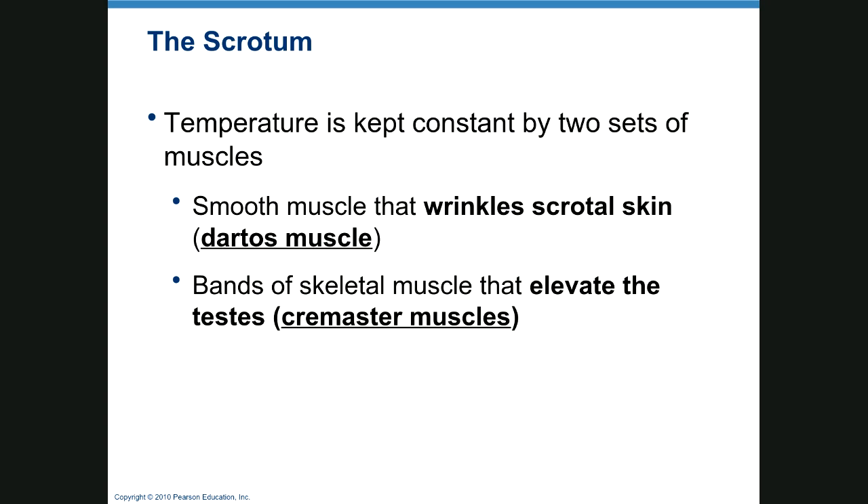Temperature is kept constant by two sets of muscles: the dartos muscle, which is in the skin and wrinkles the scrotum — when it's cold, it pulls the testes closer — and the cremaster muscle, which pulls them up and down. Always be sure you know what you're talking about before joining a conversation. A group of my students told another teacher they studied the dartos and cremaster muscles, and the teacher said he exercised every day to keep his in great shape — they just sat there and said nothing.